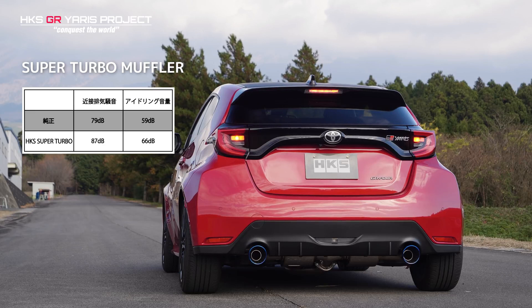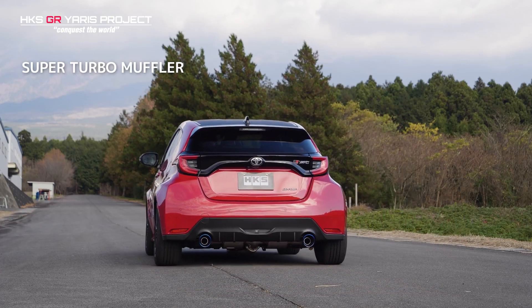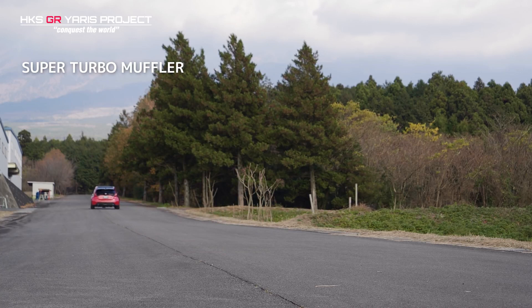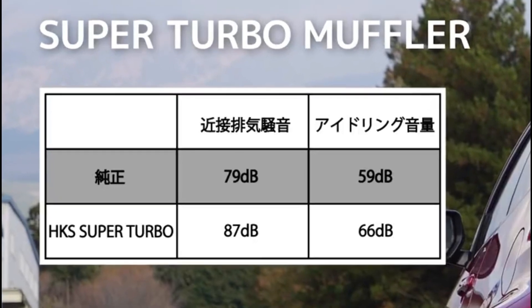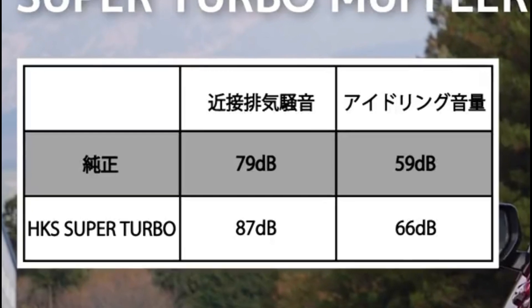Speaking of noise, let's now have a listen to the Super Turbo Muffler. Comparing graphs, you can see the Super Turbo system is slightly louder when compared to the LegaMax, but not so much that it would be unbearable.